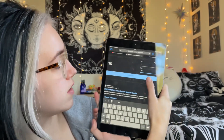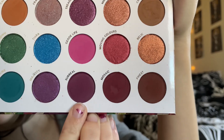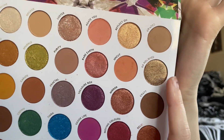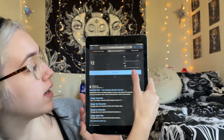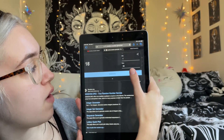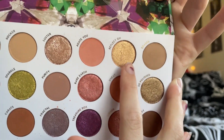Number 28 — that shade is called Surreal. Next is number 12 — that shade is called So Polished. I'm also really happy with the decision of wearing my glasses so I can actually see what I'm doing. Number 24 — that shade is called Relic. Number 5 — that shade is called Reflect On.